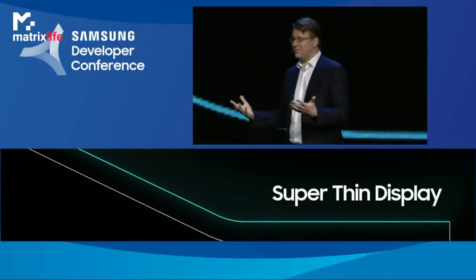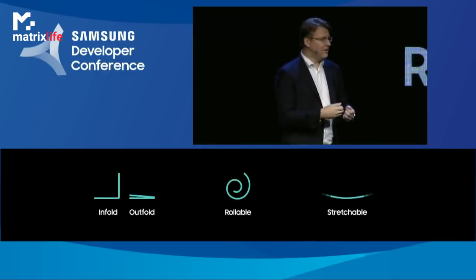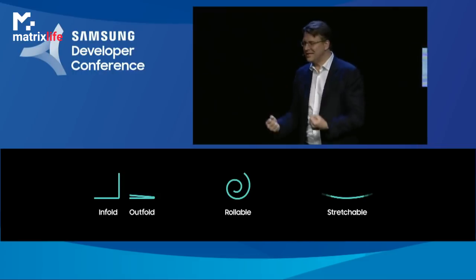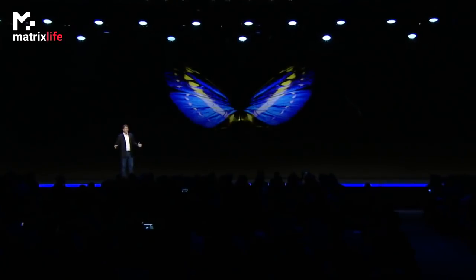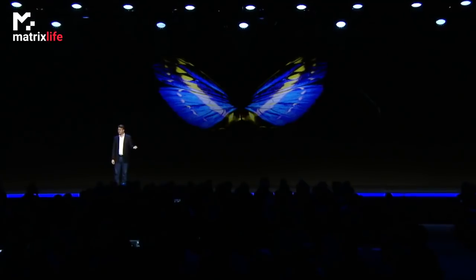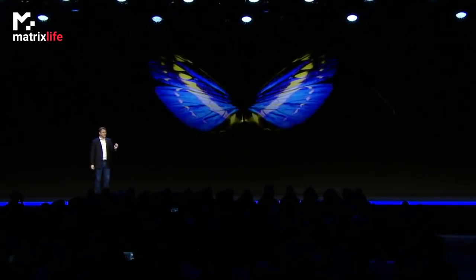And we're not stopping there. Our innovation pipeline includes new technologies such as rollable and even stretchable displays. What you're seeing today is the result of the most talented engineers and designers in the world making incredible breakthroughs to create something amazing for you. And this isn't just a concept — the breakthroughs we've made in display materials have been matched by breakthroughs in manufacturing. As a result, we'll be ready to start mass production in the coming months.